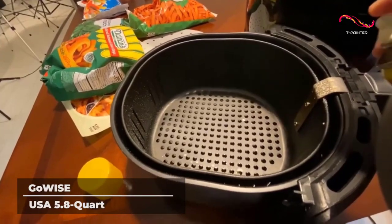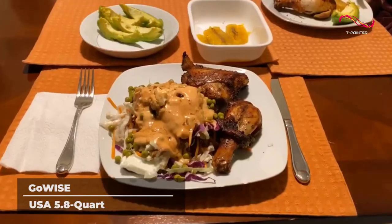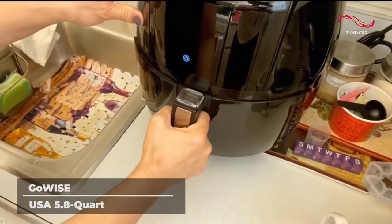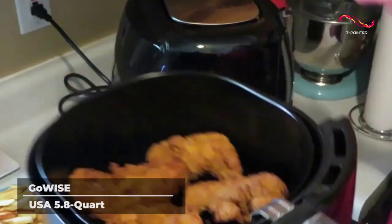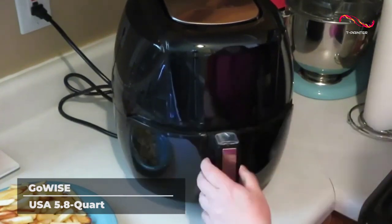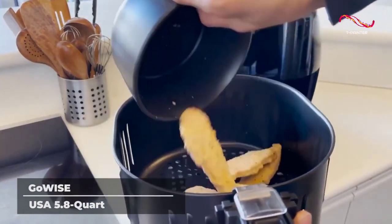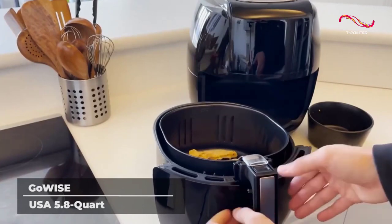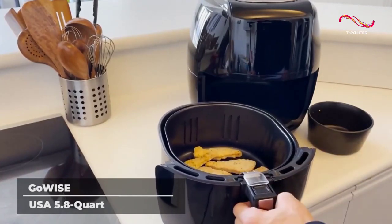Its cutting-edge touch screen menu helps to guide you through the cooking process, and it comes equipped with several presets to help you prepare some of the most popular dishes in the world. Did you accidentally add too much time or set the wrong temperature? No worries — the GoWise Air Fryer features an easy stop/start button so that you can change your settings in the middle of cooking. It's also equipped with a built-in shake alarm that reminds you to shake up your ingredients while it's cooking.